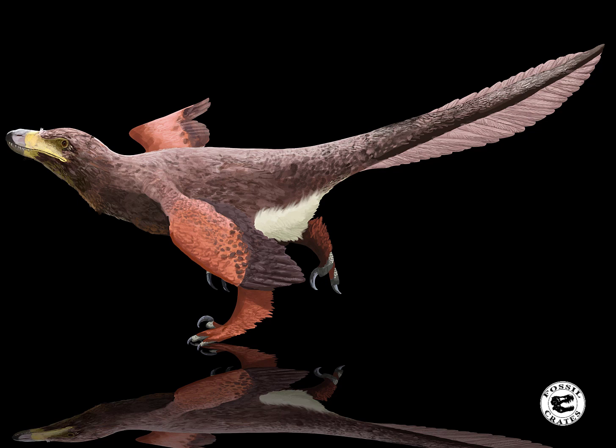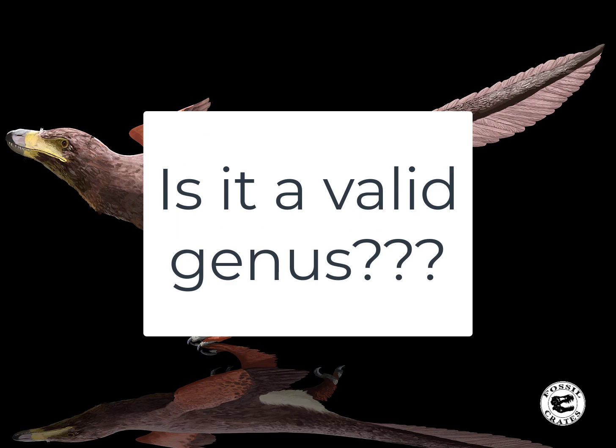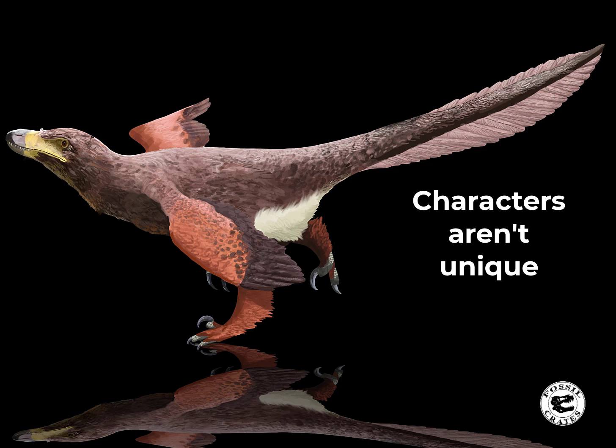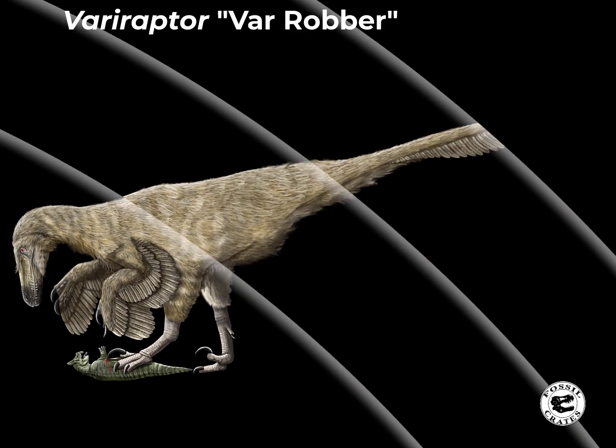There is, however, controversy around whether or not Pyroraptor is actually a valid genus of dinosaur. The problems are that the characters used to name this dinosaur aren't exactly unique — not unique to this animal, and the suite of characters are not unique. The largest problem is because the material is so scarce — they have so few bones. But an even bigger problem is Variraptor.